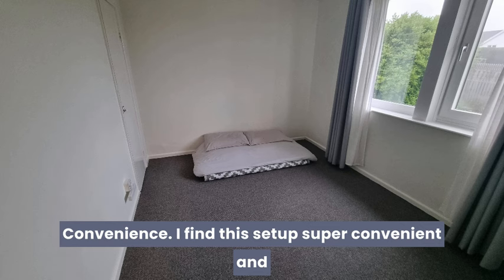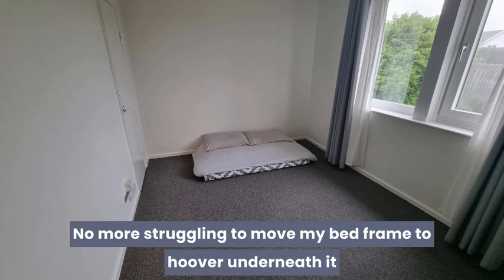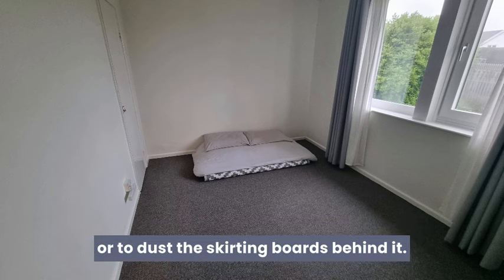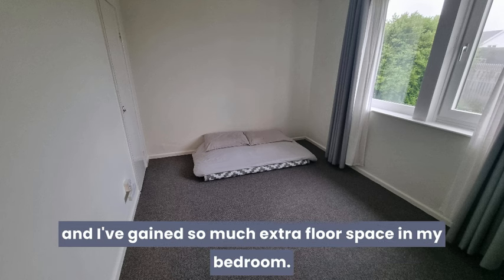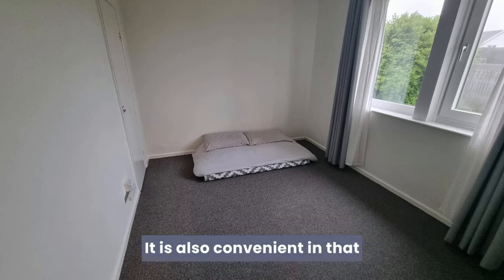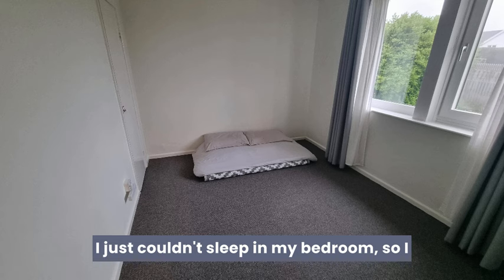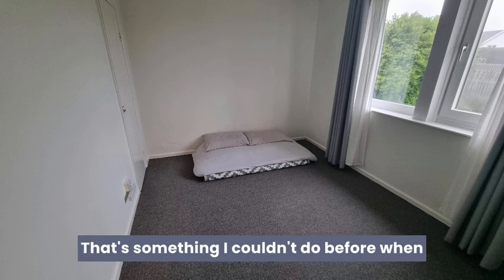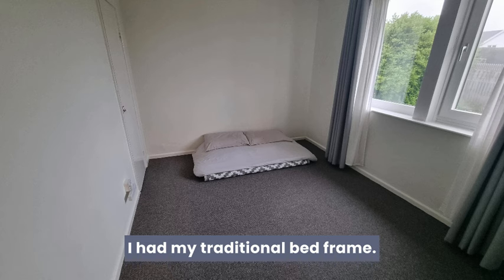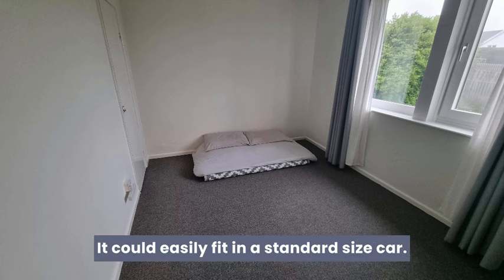Convenience. I find this setup super convenient and I love how easy it is to clean — no more struggling to move a bed frame to hoover underneath it or dust the skirting boards behind it. I'm able to fold it up small and use it as seating, and I've gained so much extra floor space in my bedroom. It's also convenient in that I can switch rooms easily. My previous downstairs neighbours were so noisy some nights I just couldn't sleep, so I picked up my bed, moved it into my spare room, and was asleep within minutes. This would be really convenient for someone who relocates often — it could easily fit in a standard size car.